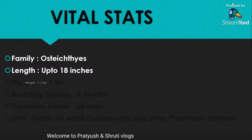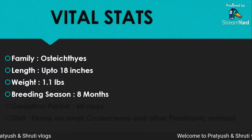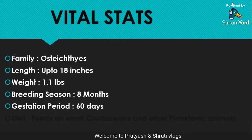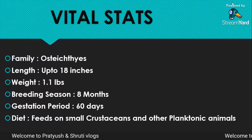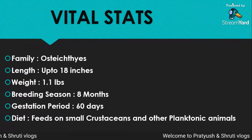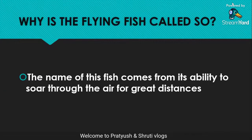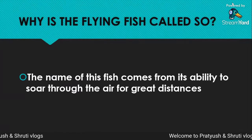Now we will look at vital stats. Family: Exocoetidae. Length: up to 18 inches. Weight: 1.1 lbs. Breeding season: 8 months. Gestation period: 60 days. Diet: feeds on small crustaceans and other planktonic animals.